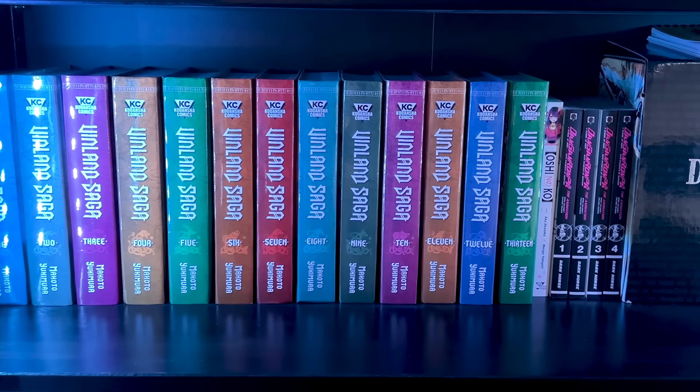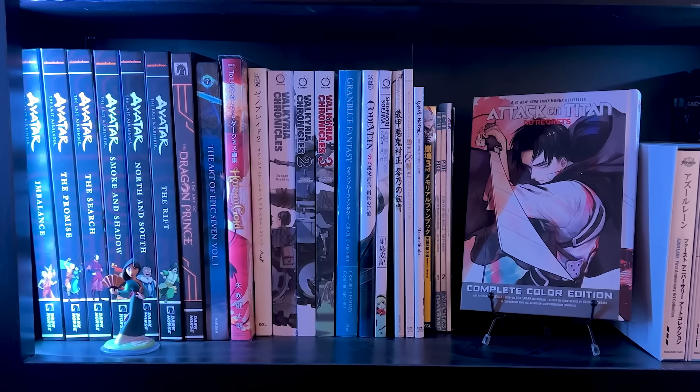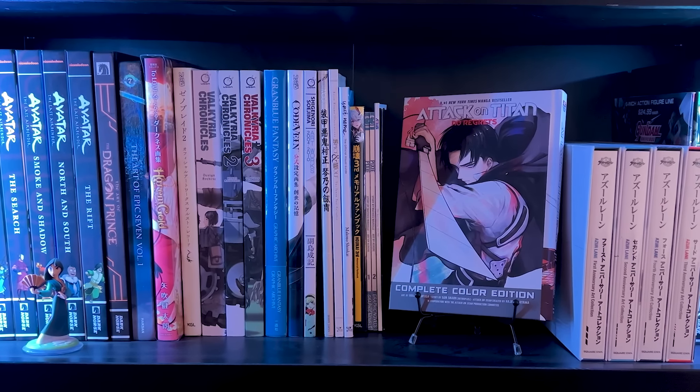Then we have Vinland Saga, which is another favorite series of mine, along with the Death Note box set — which was the first manga I ever read. Then we got the Avatar graphic novels next to a collection of art books. A lot of the titles are in Japanese, so I'll just show what I have on screen just in case you're wondering.